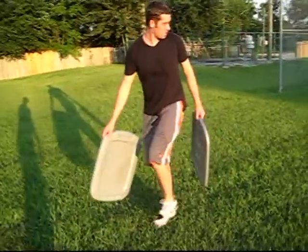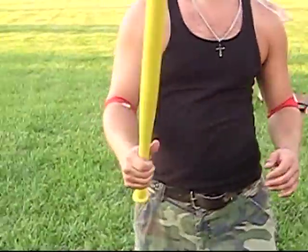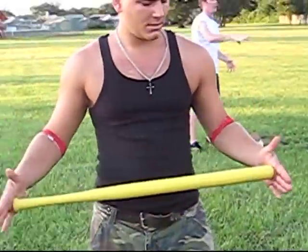One half is solid, one half has eight slots in it, which causes the ball to curve. Frank's got the bat — it's 32 inches, that's a Wiffle Ball regulation size bat.